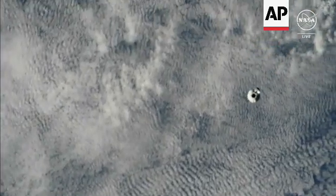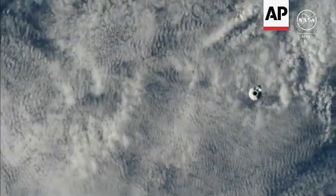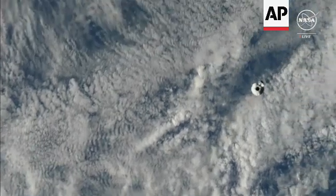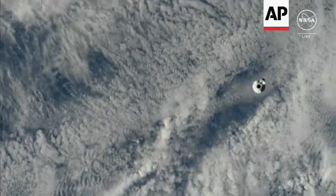An even better view. You can see the nose cone is open there. That nose cone did open shortly after launch and it stays open all the way through docking. It exposes that guidance, navigation and control systems.